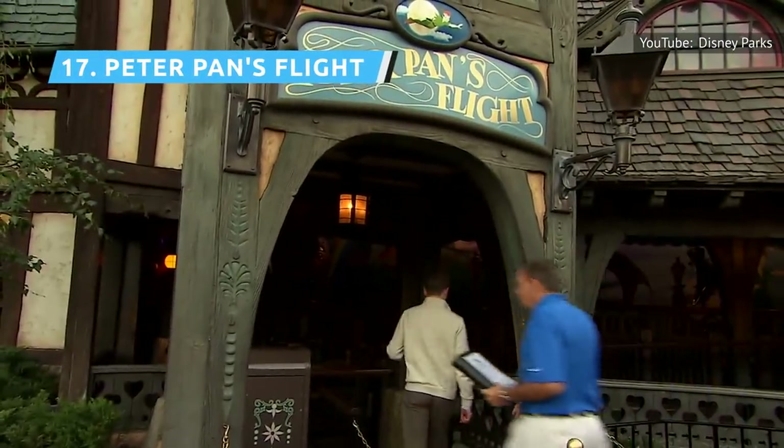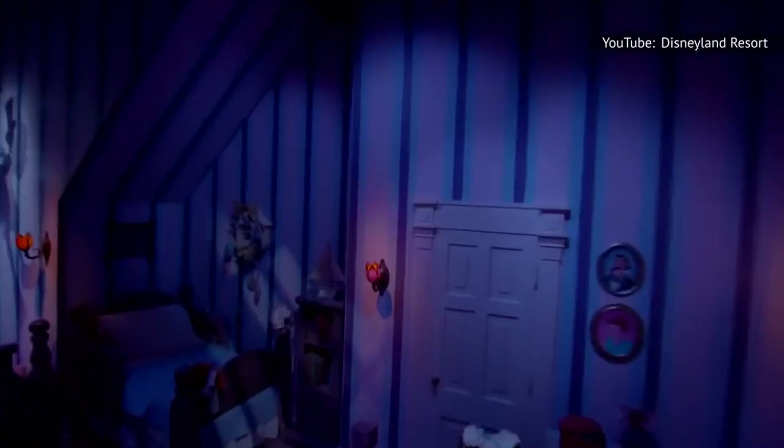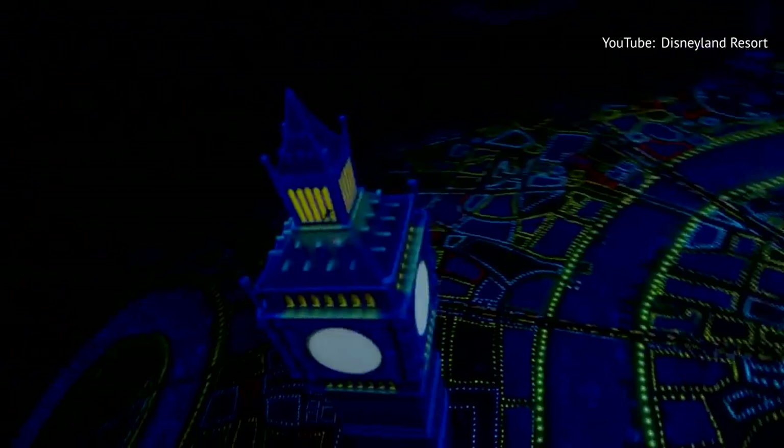Peter Pan's Flight is the highest-rated ride in Fantasyland, as well as the highest-rated of the original 1955 rides on this list. With its classic design that allows you to fly over London, Peter Pan's Flight is the kind of ride that Disney fans flock to as early as possible in the day in order to ensure a short wait time, because once that wait time hits about 40 minutes, it doesn't ever seem to go down.